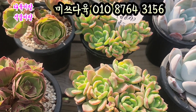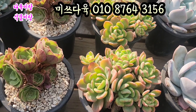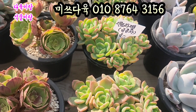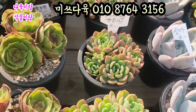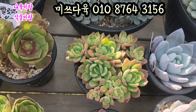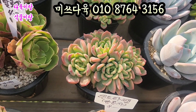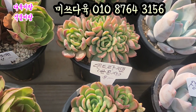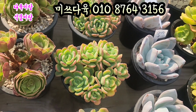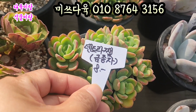덴트라잼 금종자입니다. 요 아이들 8,000원이에요. 얼굴 두수 상당히 많죠. 오렌지빛으로 물드는 덴트라잼 금종자. 요 아이들 8,000원씩 올려드리겠습니다. 요렇게 야무지게 묵었어요. 얼굴 두수도 요렇게 많고요. 색감이 라인부터 점점 이렇게 빨갛게 들어가는 아이. 가격도 착하고요. 요거 물들면 진짜 예쁜 아이입니다. 덴트라잼 금종자 8,000원에 올려드리겠습니다.